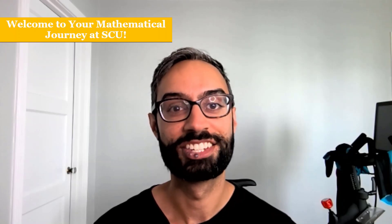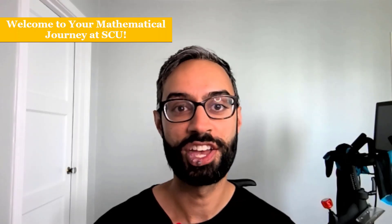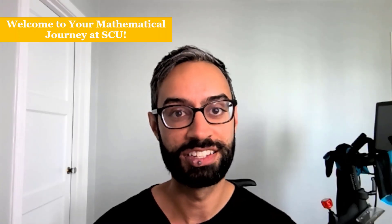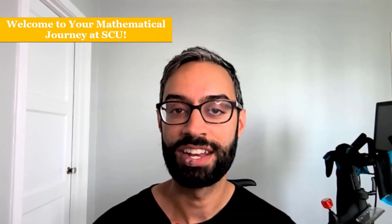Welcome to Santa Clara University. My name is Lavrit and I teach math here at SCU. In this video, I'll discuss our Calculus Readiness Exam, or CRE — who needs to take it, and when and how to take it.